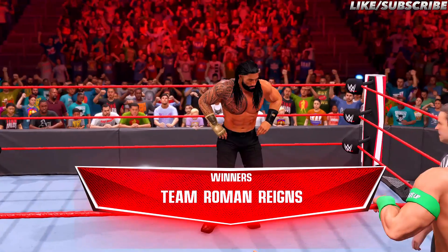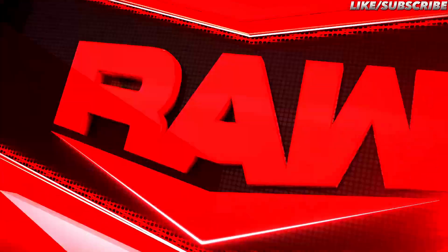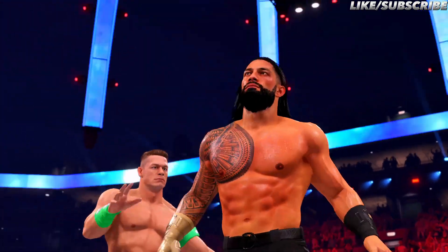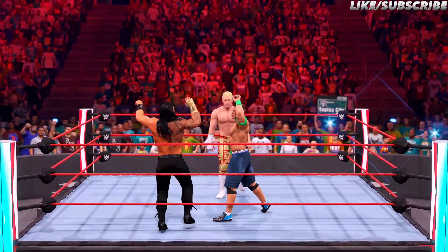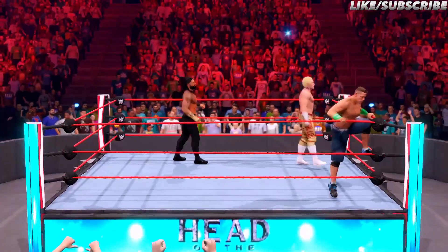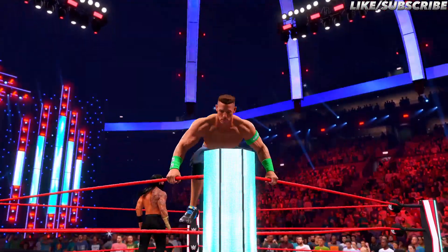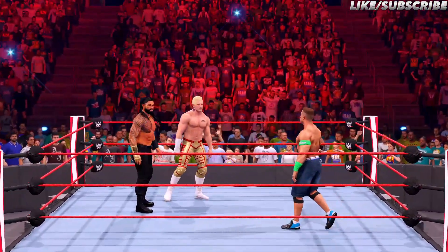Here's your handicap match winner — here are your winners! That may be one of the most important wins I've seen in recent memory. I agree, Corey — a huge victory tonight. After that win, this superstar's stock is rising, and they are dancing all the way to the pay window.